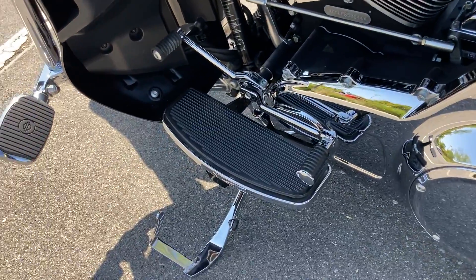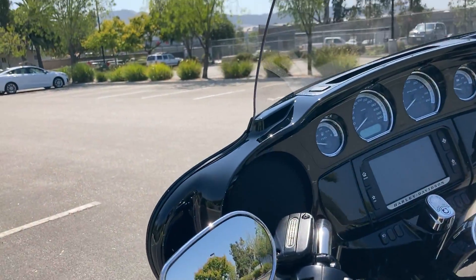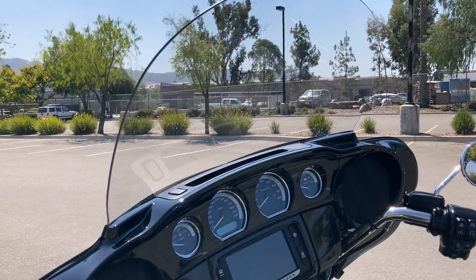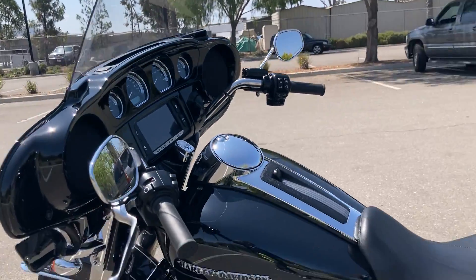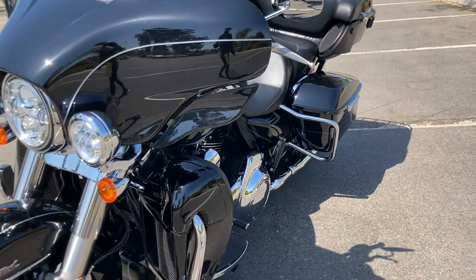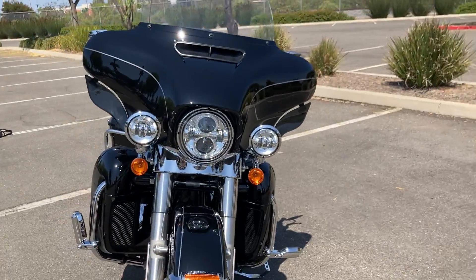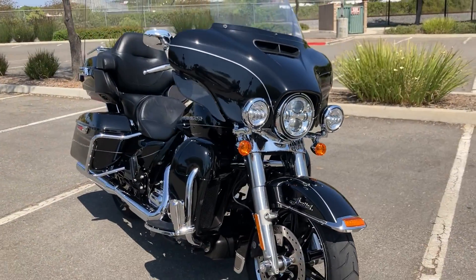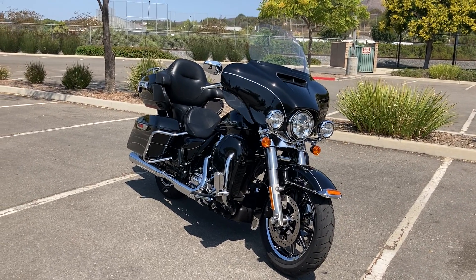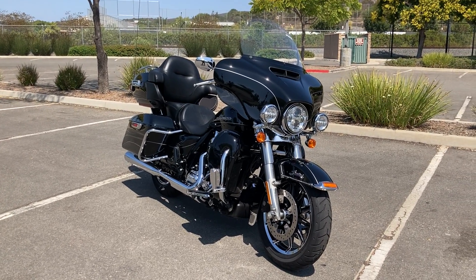We have the heel-toe shifter for the rider, and we also have the taller windshield, making touring or even just commuting that much more comfortable. Come check it out — again, the Harley Davidson Ultra Limited Low. We're open six days a week.